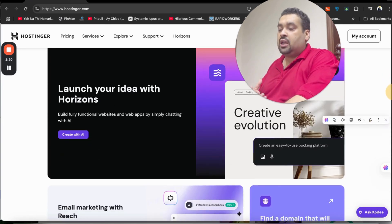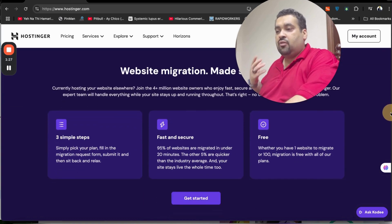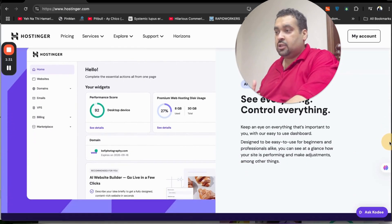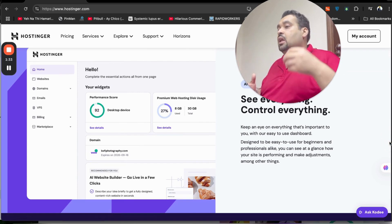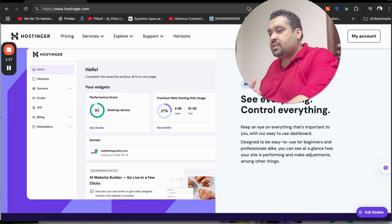Hostinger also has Hostinger Horizon where you can turn your idea into reality — you just have to give the command. Their email service is also very fast, and there is the hPanel control panel, also known as the H Panel, which is one of the industry's finest control panels — even a beginner can use it without any issues.